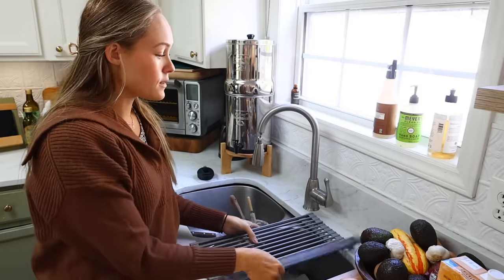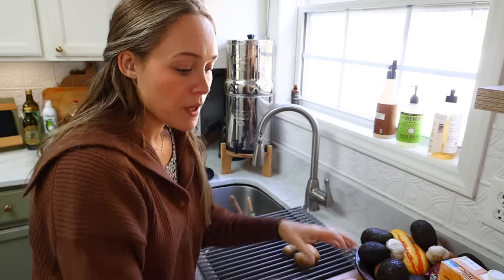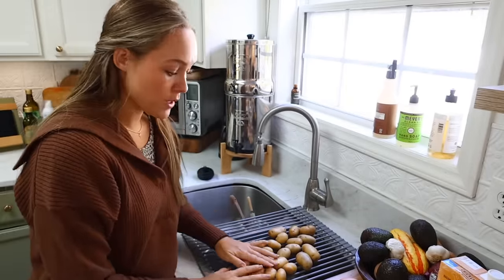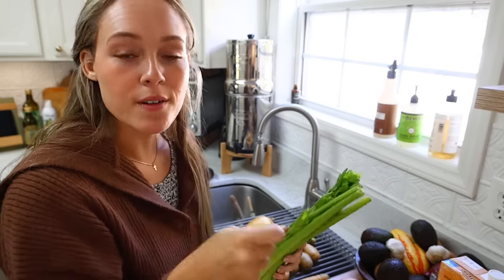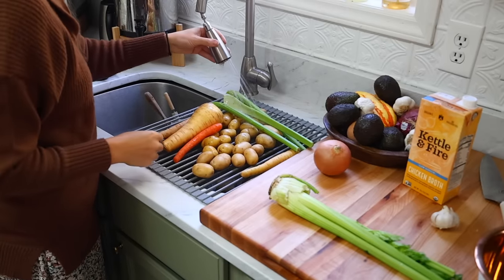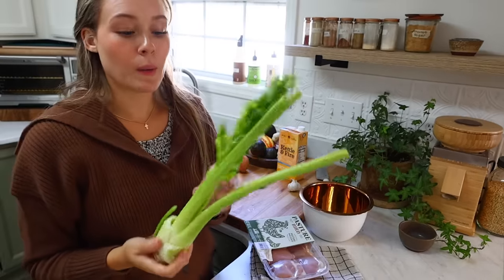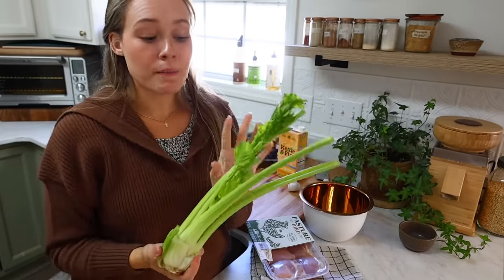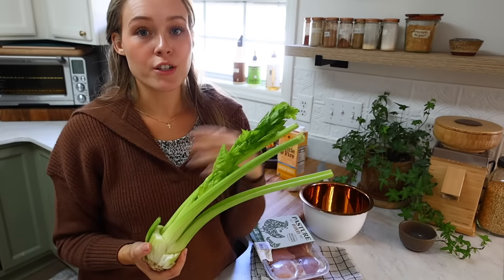Instead of a colander, I like to use one of these little European drain racks that you place over the sink. I just set all my produce on top, and as long as it's organic I can just hose everything down. If it's conventional, I'll soak it in apple cider vinegar and water to really clean it off. Most of what I buy is organic or from my garden or the farmers market. And this leftover celery that's been in the fridge for a while — instead of throwing it away, I'll put it in a jar and use it later in the week to make homemade vegetable broth.